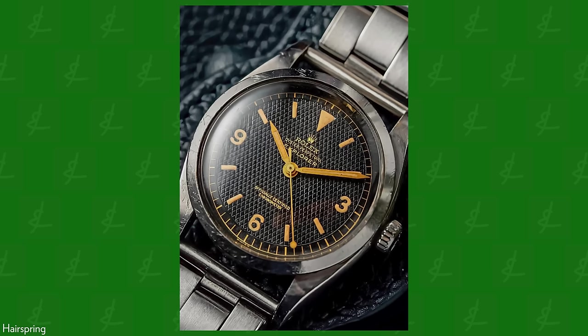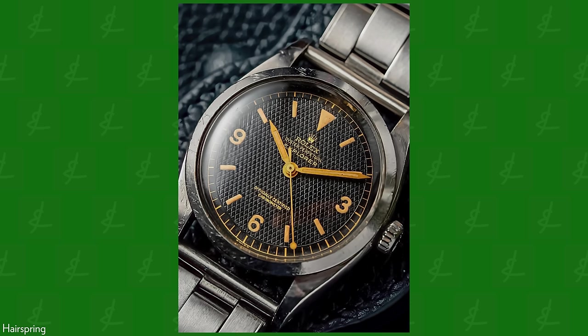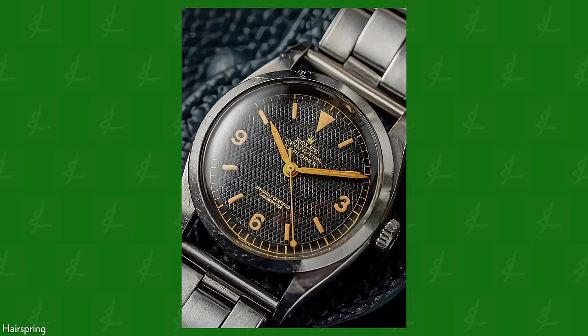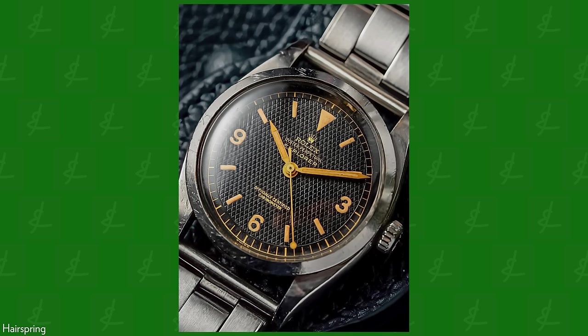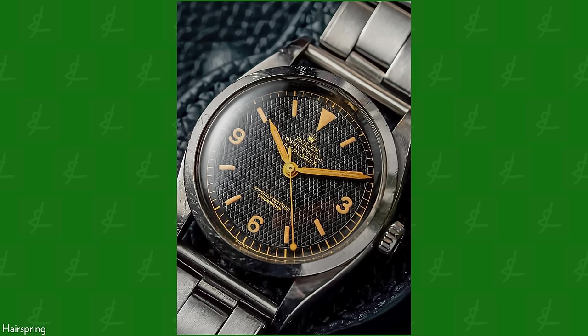The design is much more closely related to what we now know as the Rolex Explorer, because that original Explorer — the one that summited Everest — looks nothing like what we know to be an Explorer. It was the 6350 that was the Explorer. If we're being fair and technical, it wasn't the same watch, it wasn't the same collection, it wasn't the same design. It virtually had very little to do with Everest. It was essentially a marketing ploy.